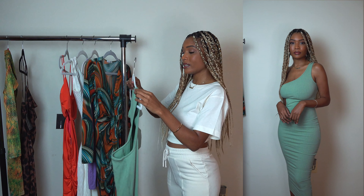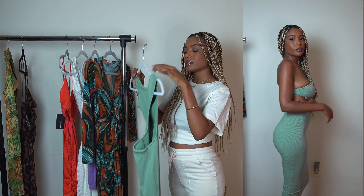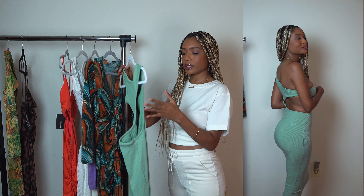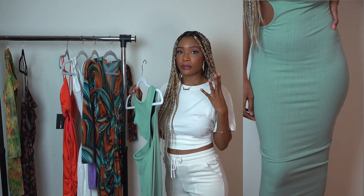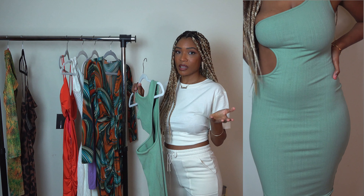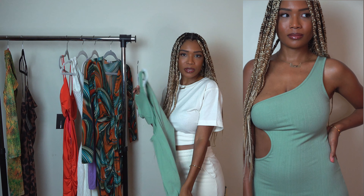I had to snatch this dress up so fast. I realized that I didn't have anything in my closet that was staged, so I was like, this is perfect. This is a one shoulder rib dress and on the side it has a little cutout. It's not super stretchy, so I would recommend to size up because it is a little too tight for me, but it's still cute — I'm still going to wear it.